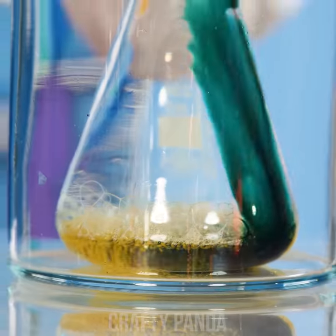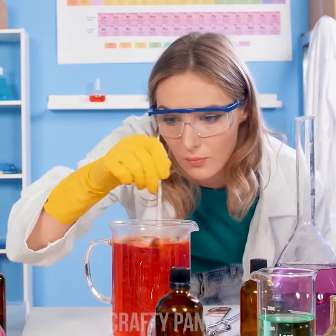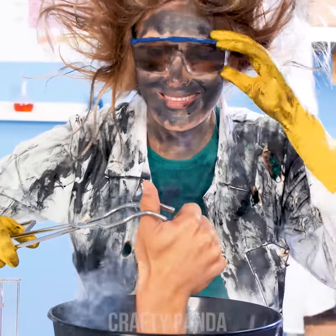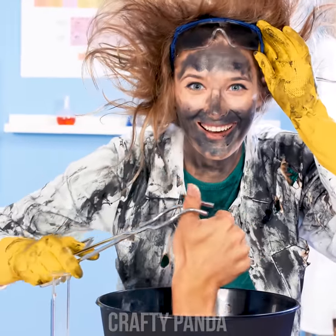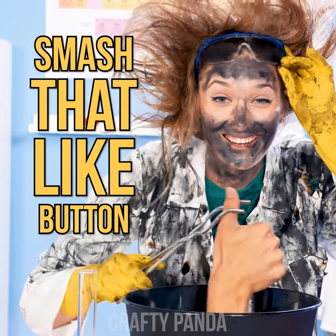Sugar, spice, and everything nice! All these ingredients plus Chemical X were chosen to create the perfect… Thumbs up! So don't forget to smash that like button, crafty pandas! Subscribe to our channel and leave a comment down below!